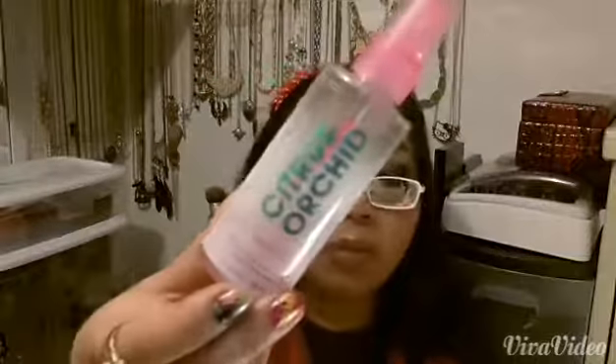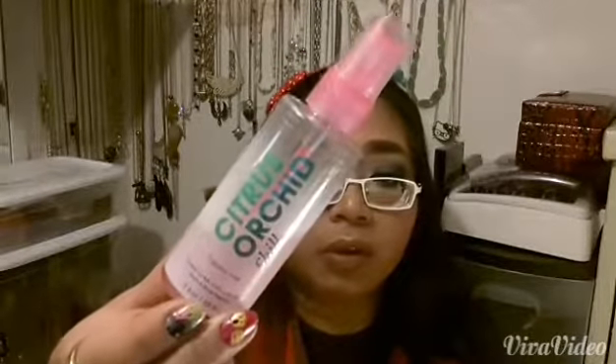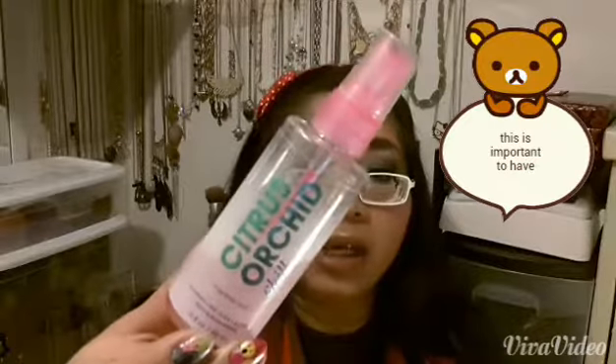The last thing that I have is this body mist. It's actually really, really good — it smells amazing. Can you smell it? You should smell it. I got it at Bath and Body Works.